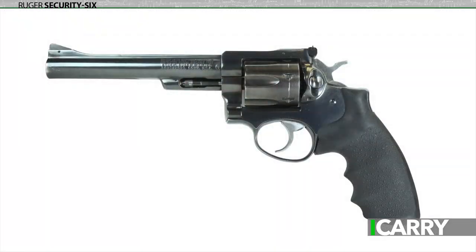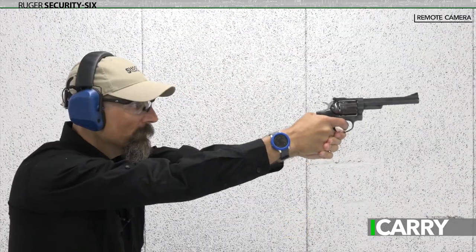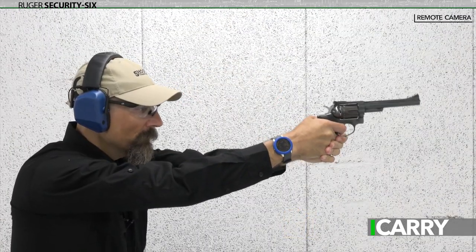Ruger's first offering of a single-action double-action revolver, the Security 6 made inroads in the law enforcement market in the times of the six-shot revolver. It offered a transfer bar firing system, one of the first DA/SA revolvers to employ that particular safety feature. This revolver here also has a special place in my armory — it's the first firearm I ever bought.